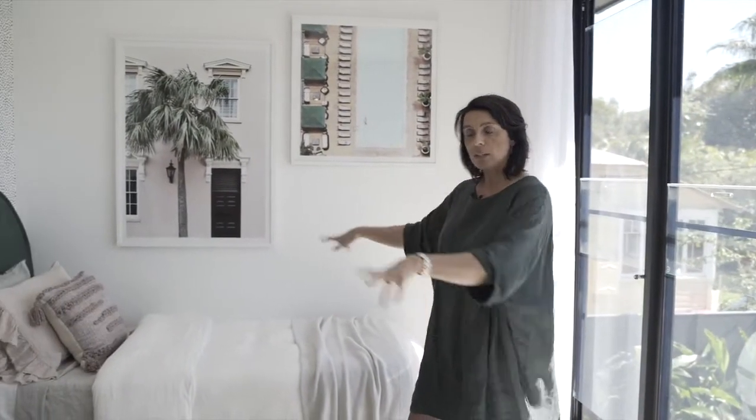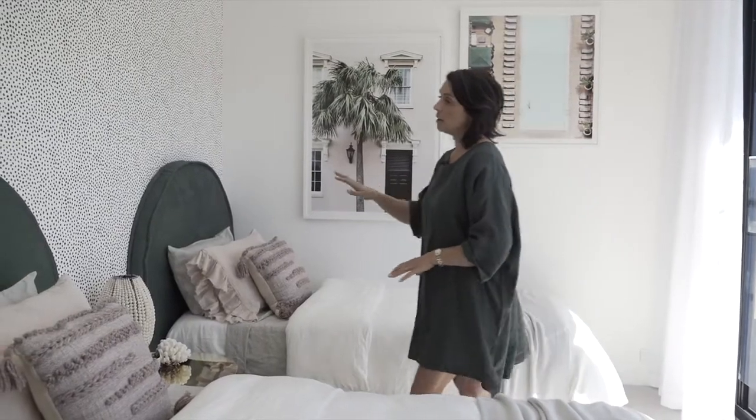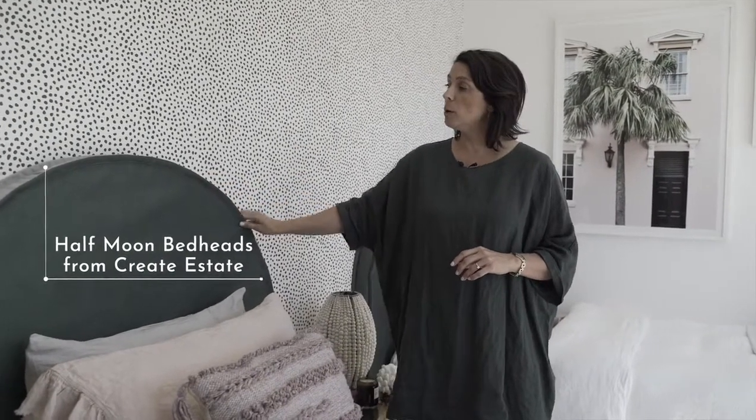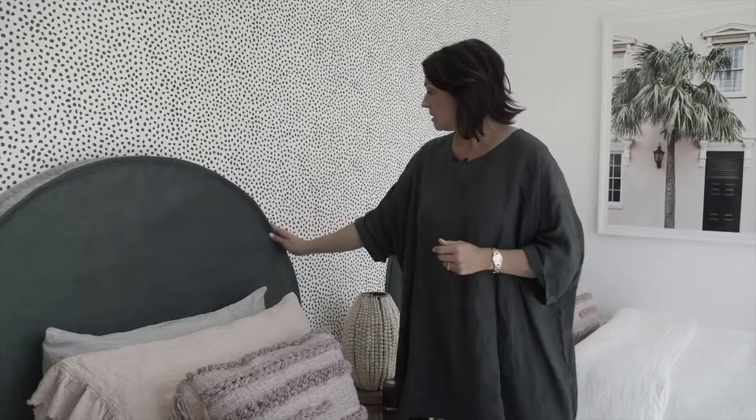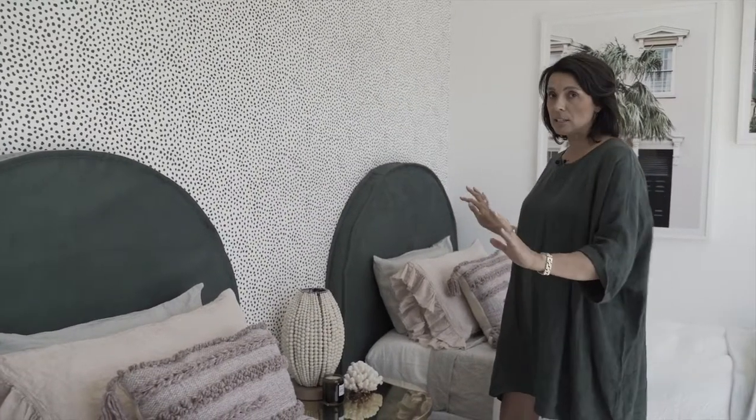We also wanted to make sure we had at least four king-size bedrooms, so this also doubles as a king-size bedroom. At the moment it's set up with two single beds, but it can also come together as a king-size bed. One of the key things for being able to convert that was using these beautiful half moon bed heads from Creator State. We worked with the team to come up with two beautiful fabrics that work really well with the colour scheme and give it a little bit of definition — they form the key functionality for being really flexible with the layout.